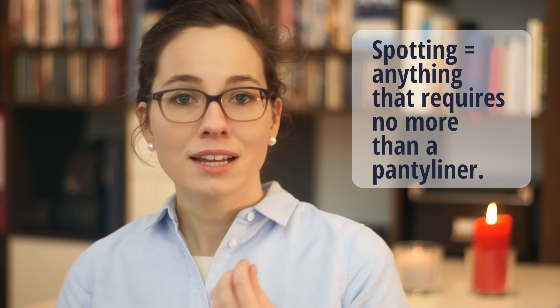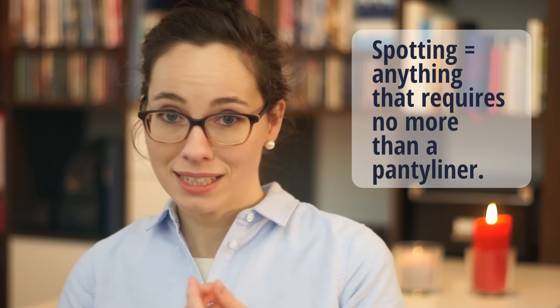Another thing you can look at is the quality of the spotting. Implantation bleeding will never be like a full flow — it won't be full red, it won't be ongoing, and there will definitely not be any clots. It will be more like spotting: a bit brownish tinged, or discharge that has some streaks in it, or pinkish. It usually doesn't last longer than two days — usually just a couple of hours or just one day.